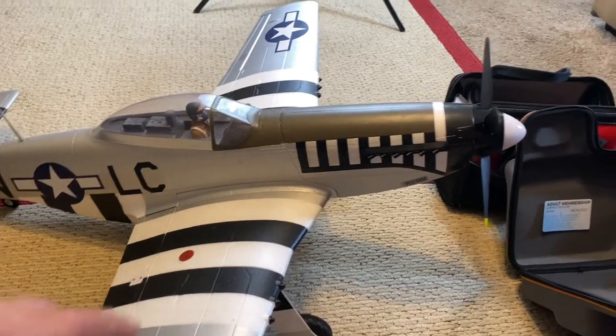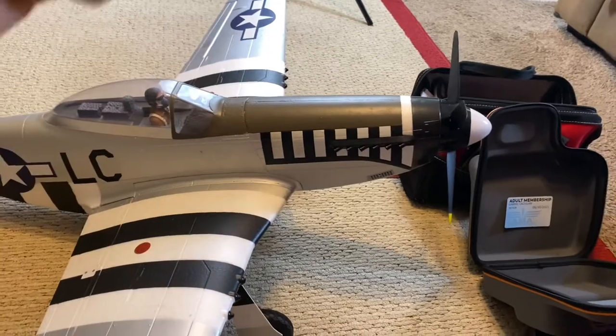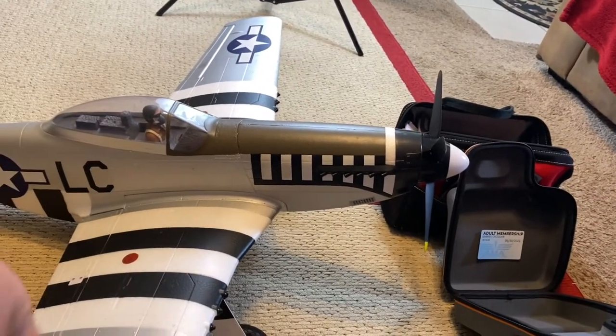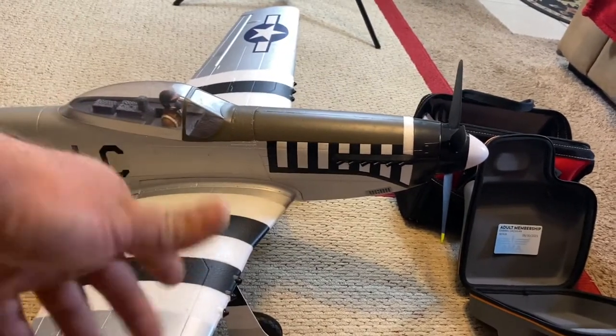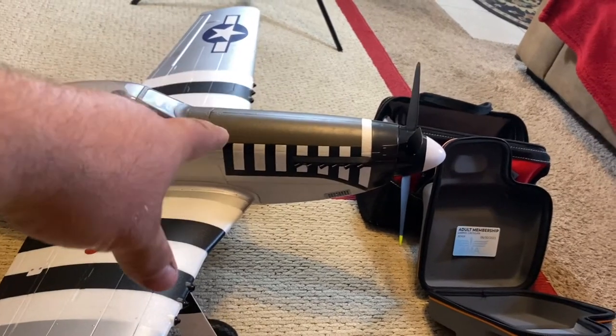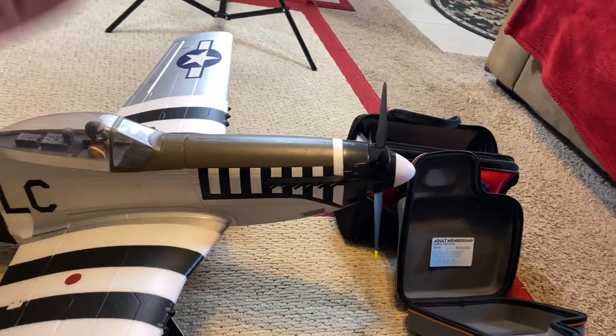If you wreck it, just make sure you get all the electronics out of it and get a new fuselage or a new wing - whatever breaks. It wouldn't be that fun routing the wiring through it - that would probably be the hardest part. Putting it together is nothing, but actually putting the wires through and wiring it and hooking it all up would probably be the hardest part of the entire assembly.